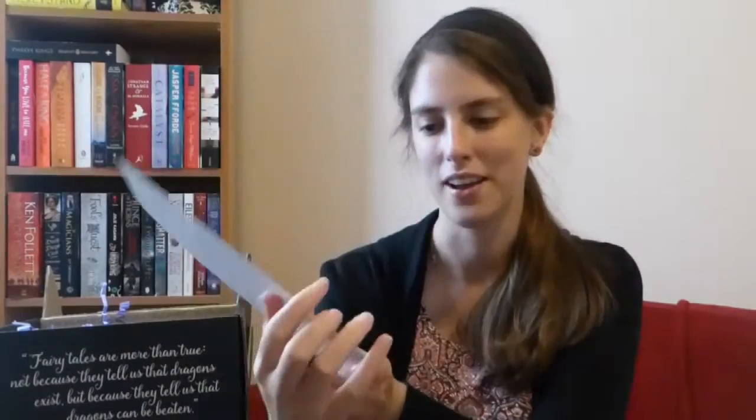There are then three cards. The first one is a discount card from I think Soap. There's also a bookmark from The Six of Crows and it reads, "Better terrible truths than kind lies." That's quite a nice bookmark. And then there's a quote card from Harley Quinn that says, "It doesn't matter who broke you down. What matters is who made you smile again." That's quite a nice quote, and Harley Quinn is pretty cool.